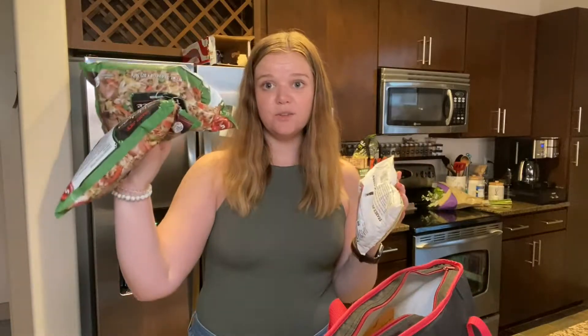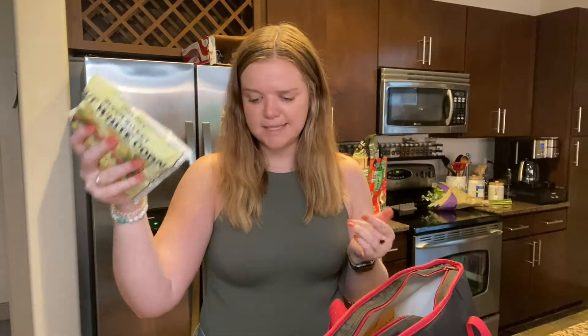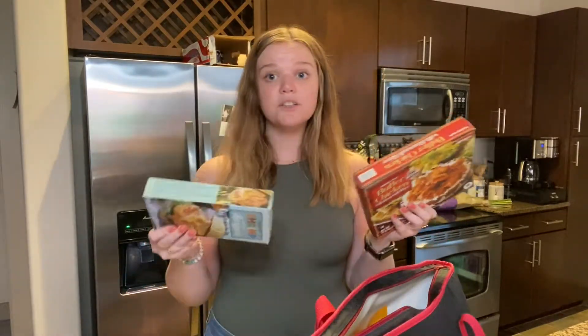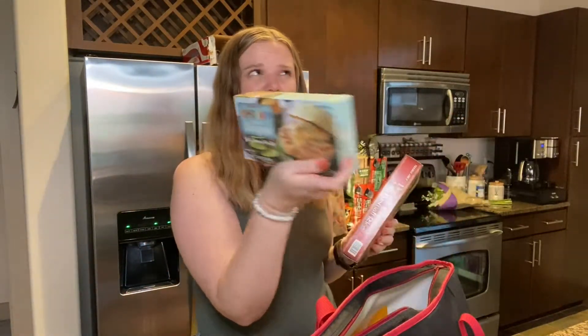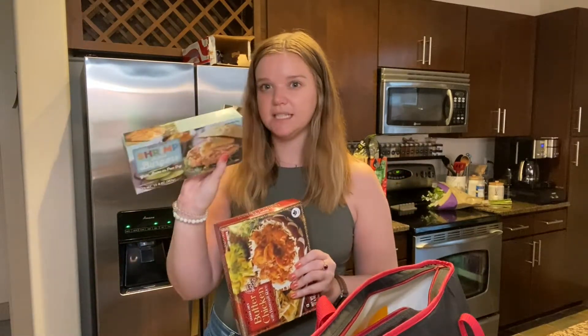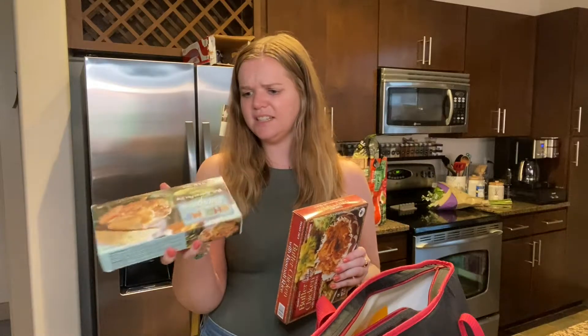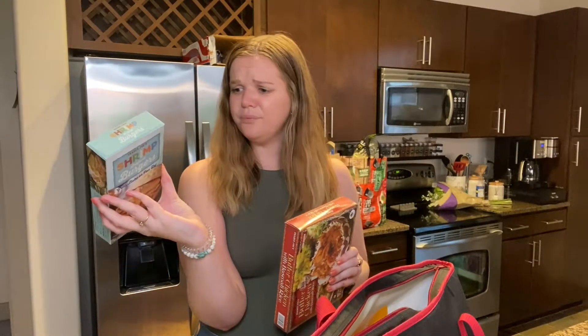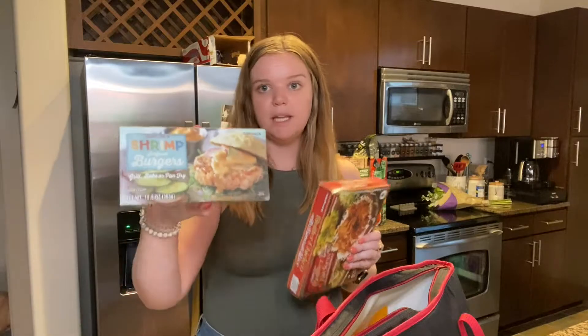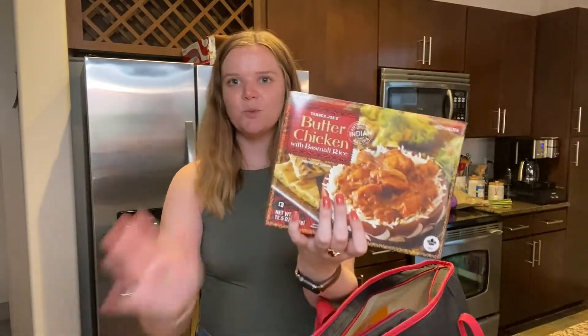Nothing new here — we got two things of their chicken fried rice, and I always get their frozen corn; I just really like it, so I always grab it from the frozen section. Also keeping on the frozen train, we got these shrimp burgers. My aunt actually put me on these and they are so, so good — I ate two at a time. They're really simple to throw in a pan just like any frozen burger, but great for doing something different than normal beef or turkey. And then Mitch wanted a butter chicken.